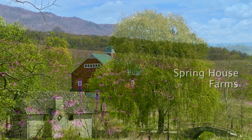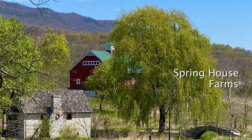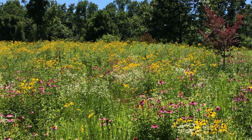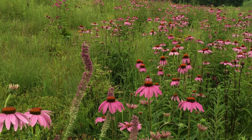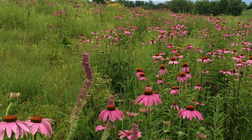We bought the farm in 1998. In 2002, we planted 40 acres of prairie restoration — about 100 different species of flowers and 11 different grasses. And in 2012, we planted another 20 acres or so. So we have 60 acres of prairie restoration at various stages.